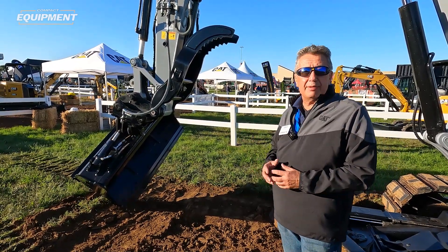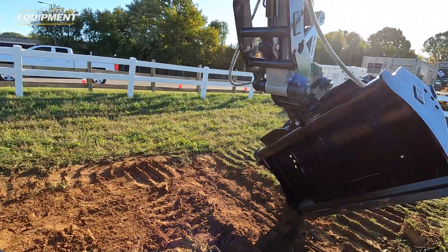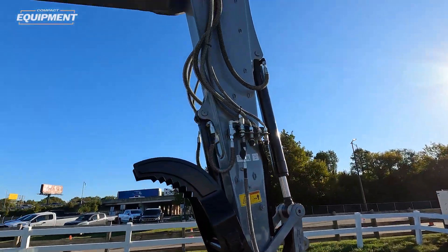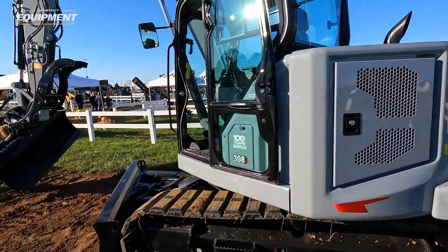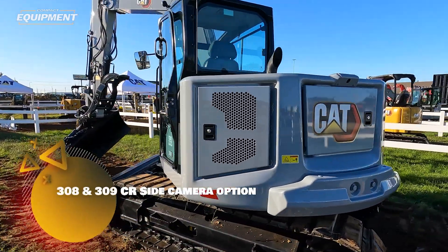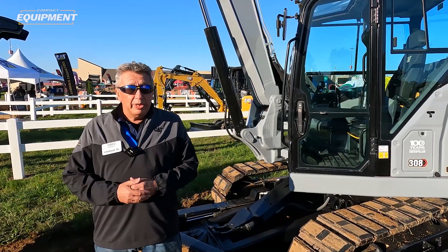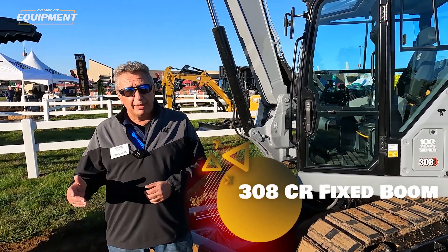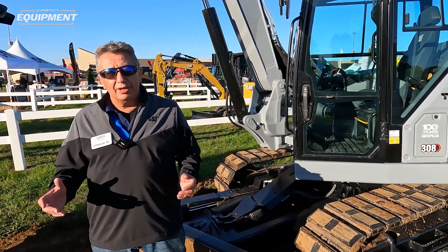We're also adding — not on this machine, but with this 08 series — third aux capability. When you get into some of these advanced hydromechanical tools, people are looking for third aux capability, and we now have it on this machine. On the safety side, we've had a rear camera as standard for quite some time. On our fixed boom 310 we've now put a side camera on as standard, and on the 308 and 309 there's going to be a side camera on the far side — the blind side of the machine — thinking about safety on the job site. We are also offering a 308 compact radius fixed boom, which will displace our 307.5 standard tail fixed boom machine in the market, and that machine is coming to market as we close out this year.